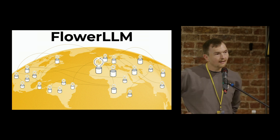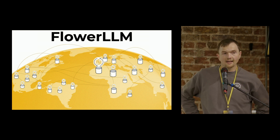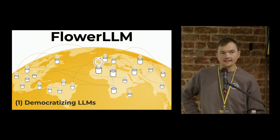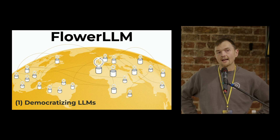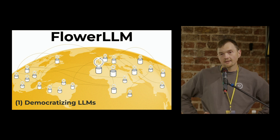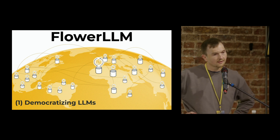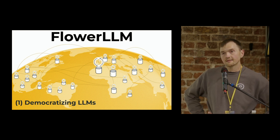Furthermore, it allows you to access data that has never been able to be trained on LLMs before. By bringing the worlds of LLMs and federated learning together at a fundamental level — that of pre-training — we are democratizing LLMs in a true sense. It enables organizations, individuals, and companies of all sizes to combine GPUs together to train the very largest models on the planet, and to leverage the type of data that doesn't only exist on the web but exists in the real world.